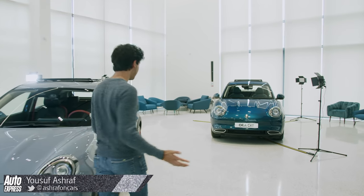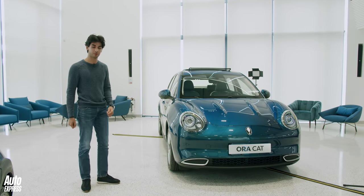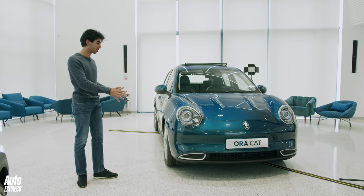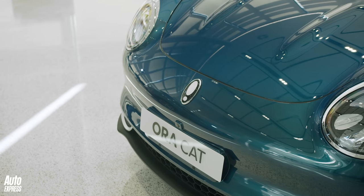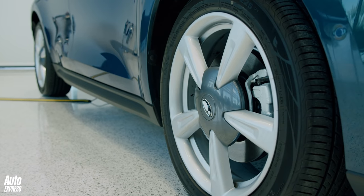Here it is everybody — the Aura Cat. Straight away, this is one unusual looking small EV hatchback. You've got all sorts of different design cues: a bit of Porsche 911 in the front end, a little bit of Mini in the silhouette, and yeah, it's certainly distinctive.